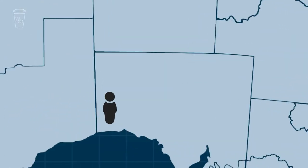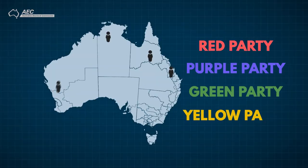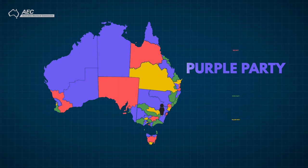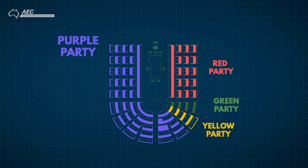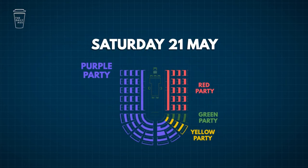When you're voting for a local member, you're voting for someone to be a voice for your home region in Canberra. Whichever party can control a majority of the 151 seats forms government and the leader becomes the Prime Minister. So this vote helps determine who the government will be — it's one half of what you're voting for on Saturday the 21st of May.